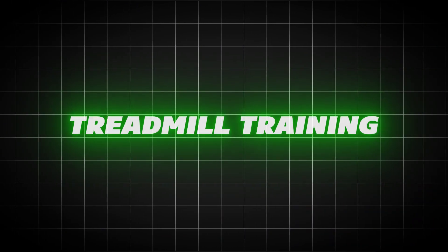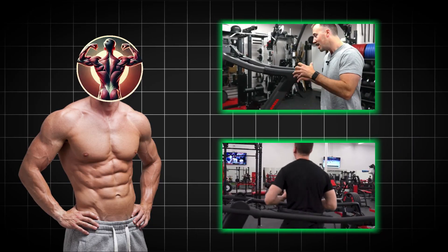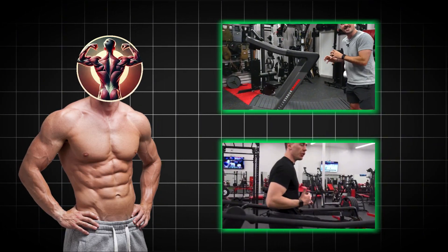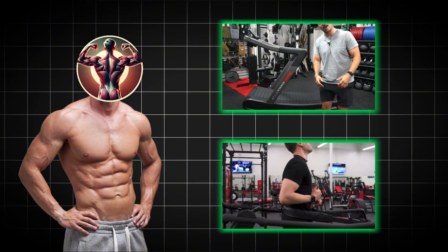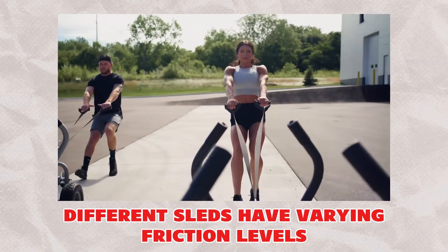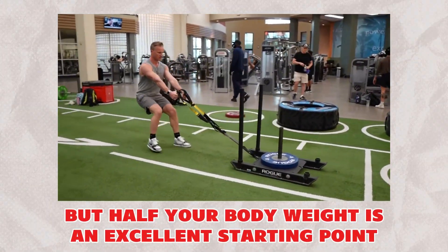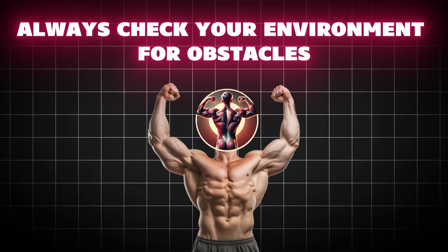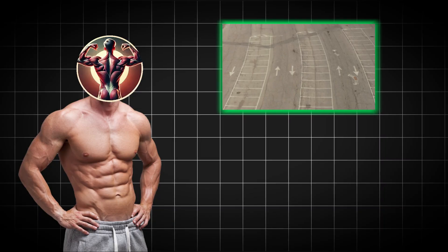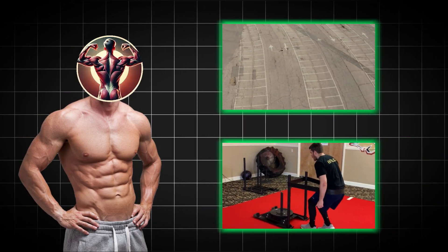Equipment and environment: for treadmill training, use a non-powered treadmill or specialized equipment like the Matrix S Drive for controlled, safe backward walking with adjustable resistance. For sled training, different sleds have varying friction levels — experiment to find the right weight for your setup, but half your body weight is an excellent starting point. Safety first: always check your environment for obstacles, and start in safe, controlled spaces like empty parking lots or gym floors before progressing to varied terrain.